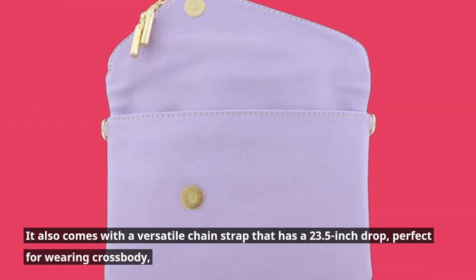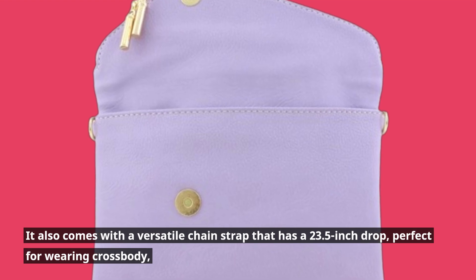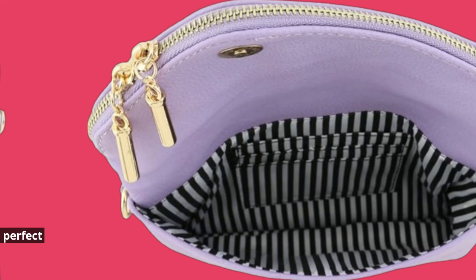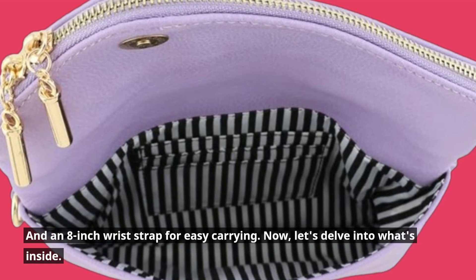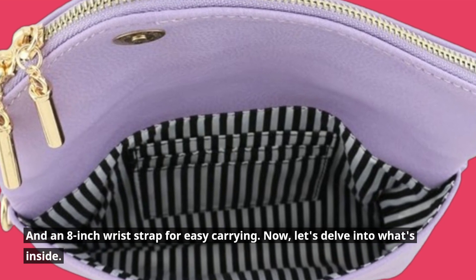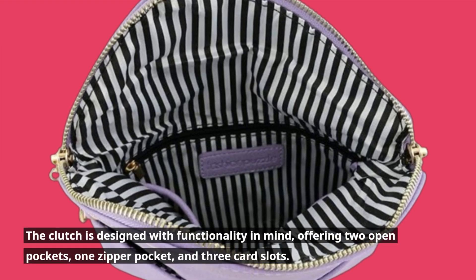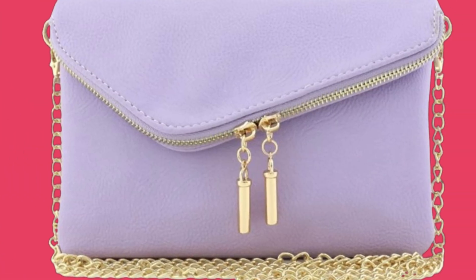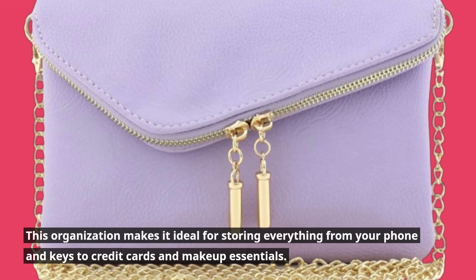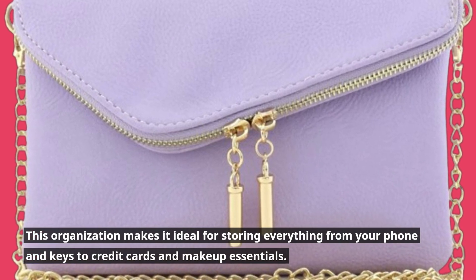It also comes with a versatile chain strap that has a 23.5-inch drop, perfect for wearing crossbody, and an 8-inch wrist strap for easy carrying. Now, let's delve into what's inside. The clutch is designed with functionality in mind, offering two open pockets, one zipper pocket, and three card slots. This organization makes it ideal for storing everything from your phone and keys to credit cards and makeup essentials.